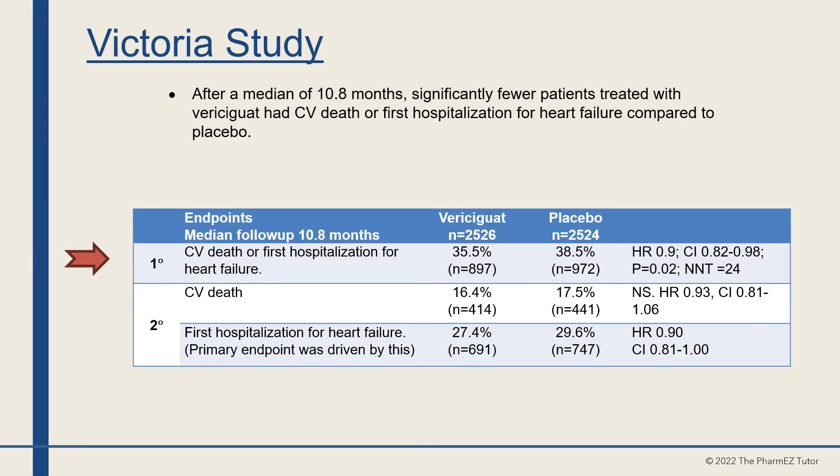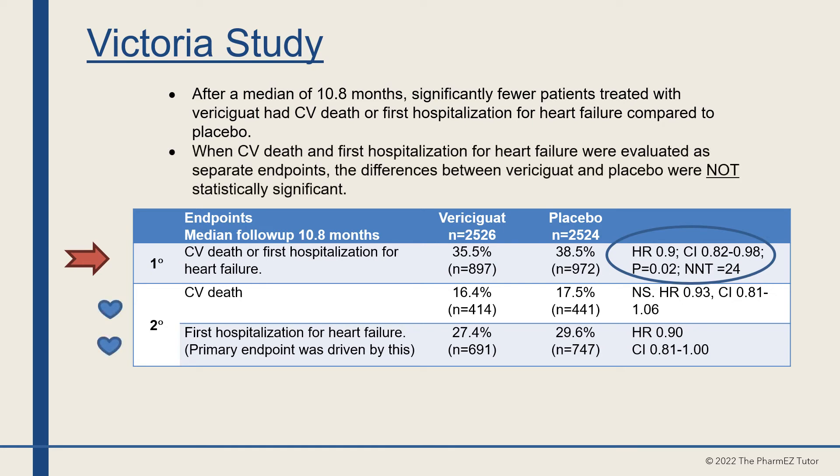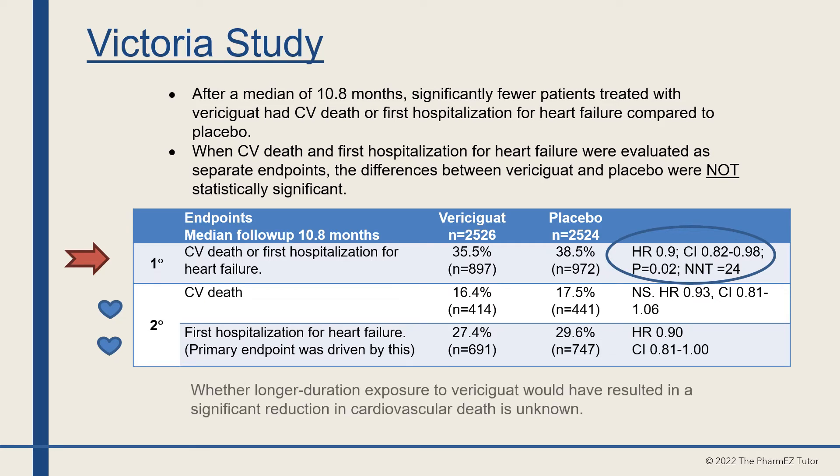After a median of 10.8 months, significantly fewer patients treated with vericiguat had cardiovascular death or first hospitalization for heart failure compared to placebo, with a p-value of 0.02. However, when cardiovascular death and first hospitalization for heart failure were evaluated as separate endpoints, the differences between vericiguat and placebo were not statistically significant. Whether longer-duration exposure would have resulted in a significant reduction in cardiovascular death is unknown.